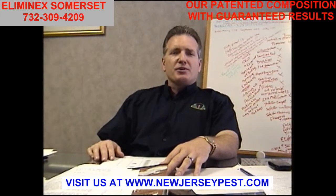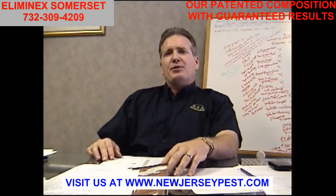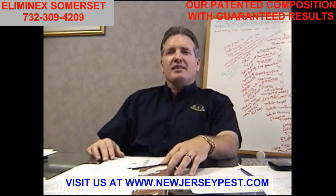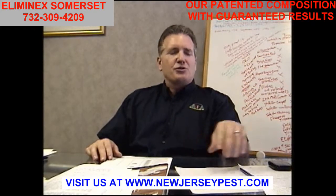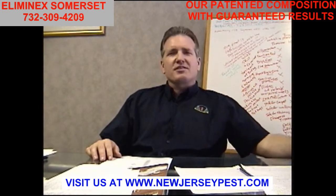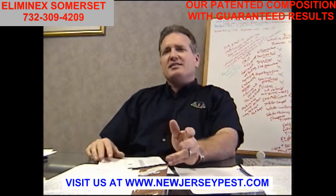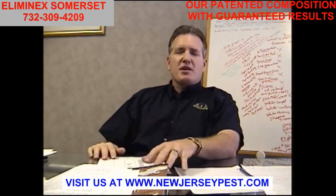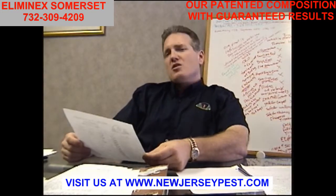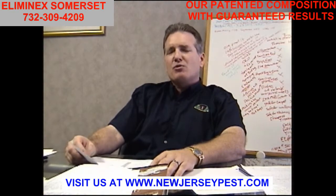Your furniture - dressers, drawers - is not designed to take moisture. That's why it's indoor furniture, not outdoor. Any moisture on wood is going to absorb and get damaged. You wouldn't want to take any chances doing that. There's also another method called cryonite, a freezing machine - same concept as steam, very limited, and it's going to leave excessive moisture. There are so many aspects why non-pesticide methods are very limited and can do more damage to your home.